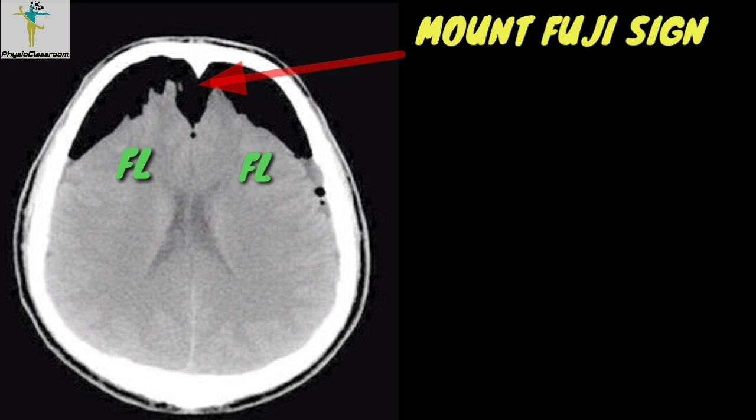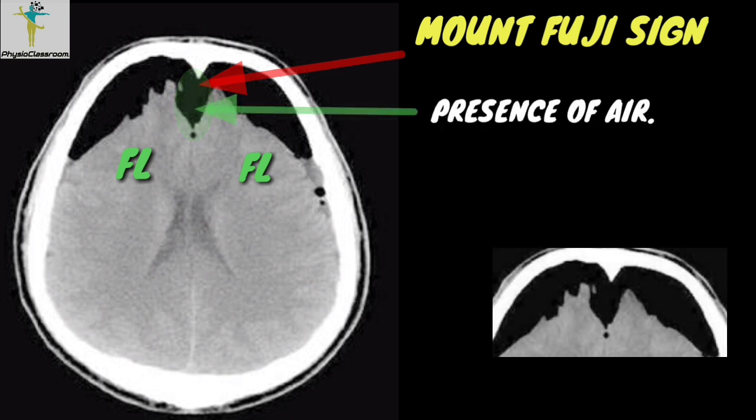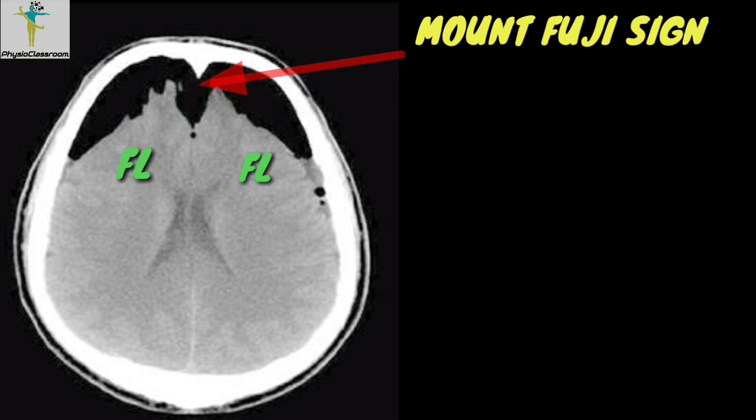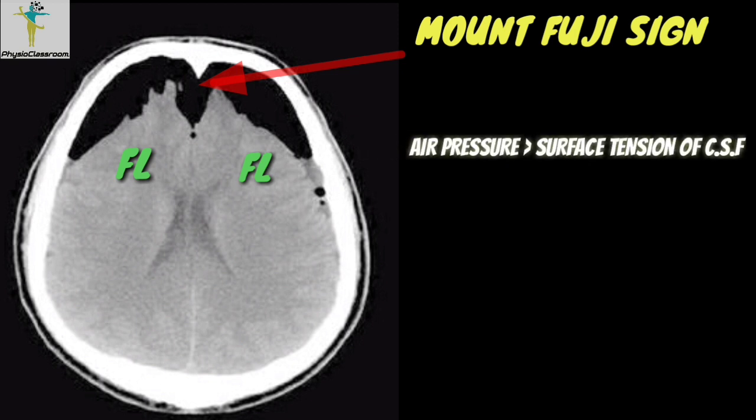The sign is indicative of the presence of air between the tips of the frontal lobes, giving a heaped-up appearance like Mount Fuji. Presence of this sign suggests that the pressure of air is at least greater than that of the surface tension of the CSF between the frontal lobes.